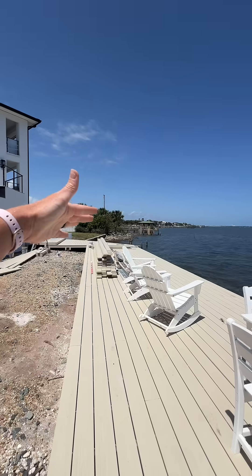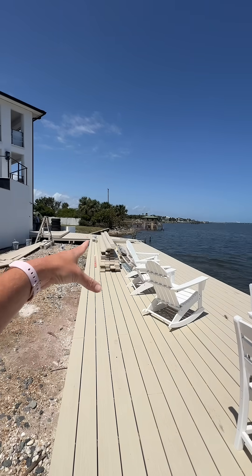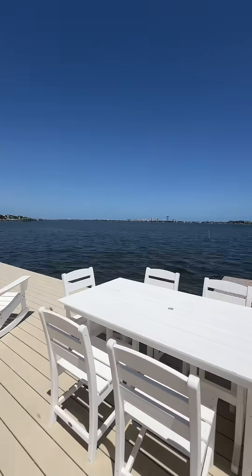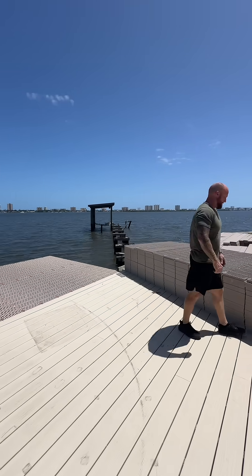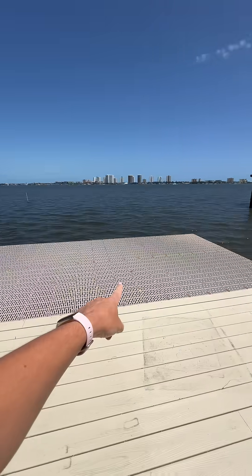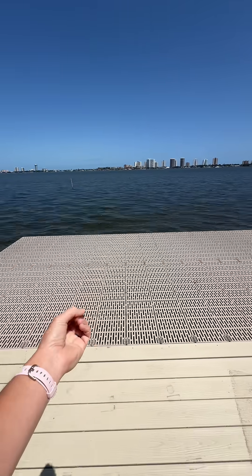That corner is our problem area — any hurricane that comes, the water tends to come up here and cause a lot of erosion. Once we get this wall built we'll be golden. All of our stuff for the new dock has been pretty much delivered; the only thing we're waiting on is to hear about the pilings.